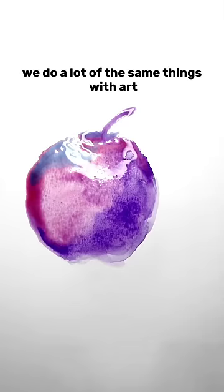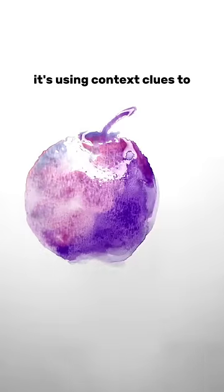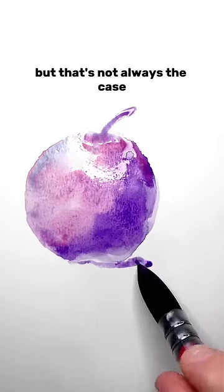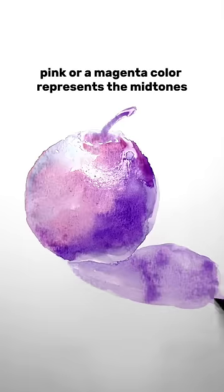It was weird. We do a lot of the same things with art. Your brain is kind of lying to you — it's using context clues to show you what you think you should be seeing, but that's not always the case. I've selected a palette here where purple represents dark shadows, and pink or magenta represents the midtones.